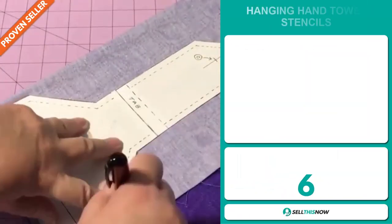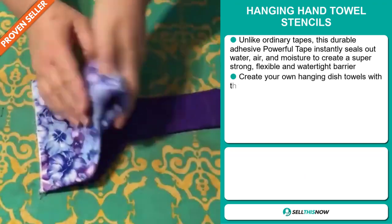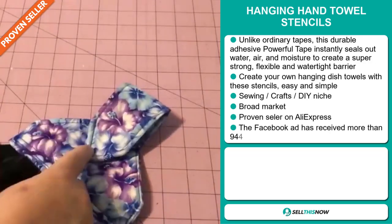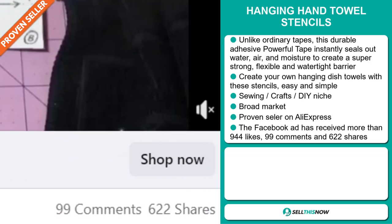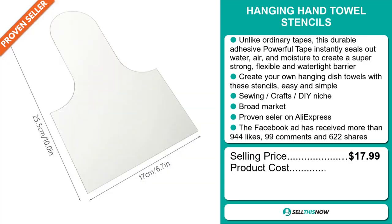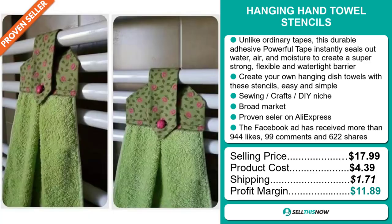Our next product is the Hanging Hand Towel Stencils. Create your own hanging dish towels with these stencils — easy and simple. It falls under the Sewing Crafts DIY niche market. We also think this item has a broad market base and it's a proven seller on AliExpress with many, many orders. The Facebook ad has received more than 994 likes, 99 comments and 622 shares. The selling price of the Hanging Hand Towel Stencils is just under $18, whereas the product cost is only $4.39. Shipping will set you back $1.71, so you're looking at a good profit margin of $11.89. Sell this now!